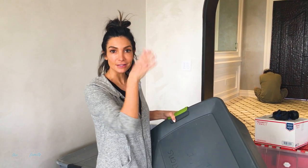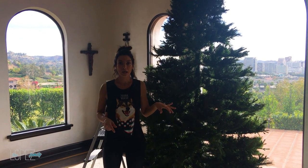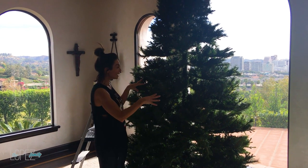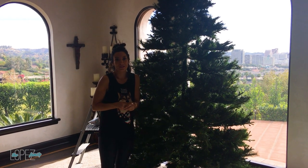I know it's terrible lighting but there's nothing I can do. My tree looks a hot mess right now — lots of bald spots. I'm going to fluff it out and I can't wait for you guys to see the end result. It's going to look so different — such a makeover.